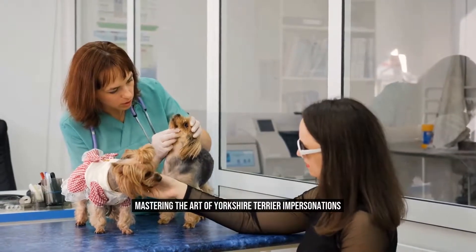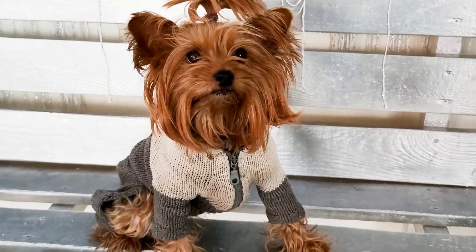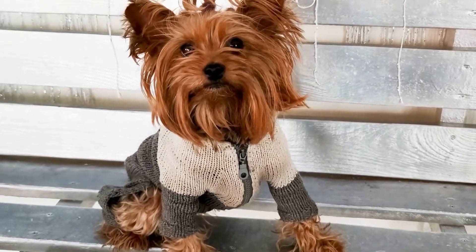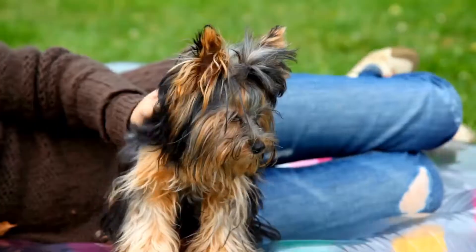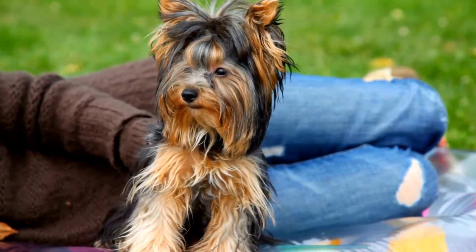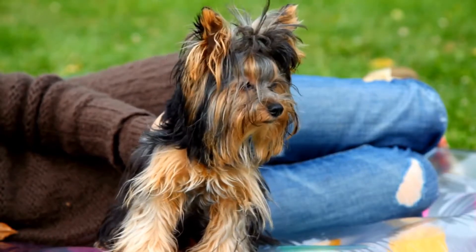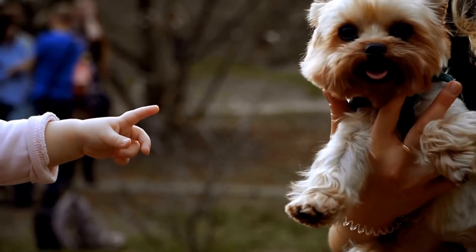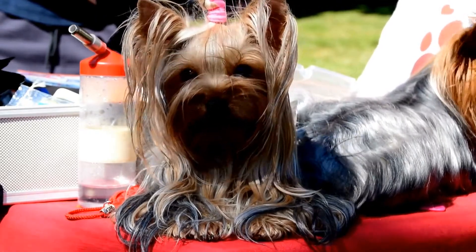Mastering the Art of Yorkshire Terrier Impersonations — mimicking their behavior. The Yorkshire Terrier, also known as the Yorkie, is a popular small breed of dog loved for its elegance, intelligence, and playful nature. These adorable creatures are known for their distinctive appearance, with long, silky hair and a compact size that makes them perfect companions. But what makes them truly special is their unique behavior. In this article, we will explore the art of Yorkshire Terrier impersonations and how to mimic their behavior.